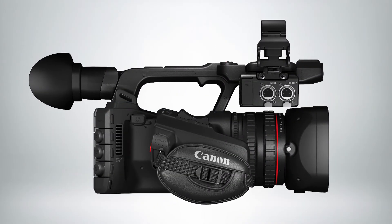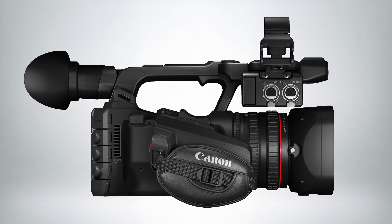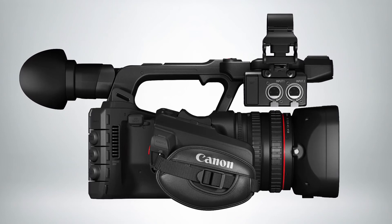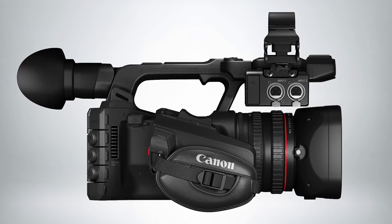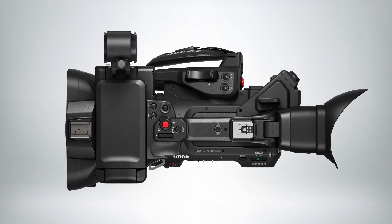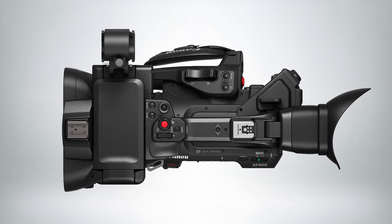Four channel audio is available via the built-in stereo microphone, one-eighth inch stereo input, as well as two phantom power capable full-size XLR inputs. The camera features a new multi-interface accessory shoe, which is compatible with an upcoming XLR adapter designed by the Teak Corporation for adding two additional XLR inputs, for a total of four.